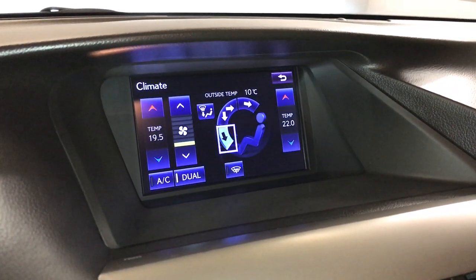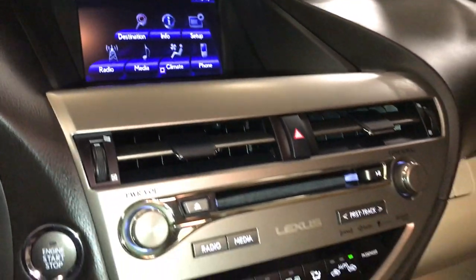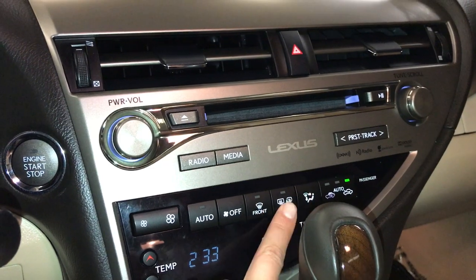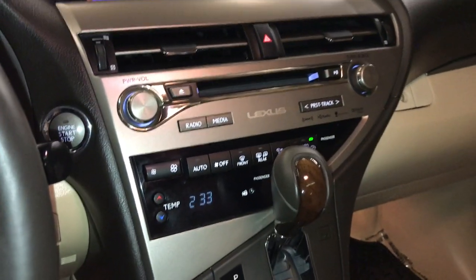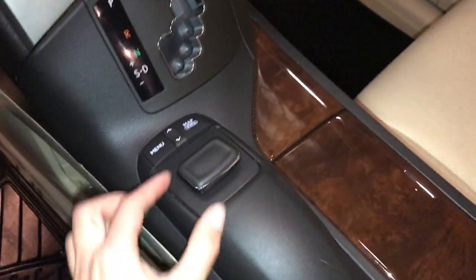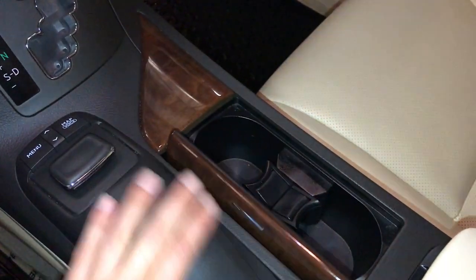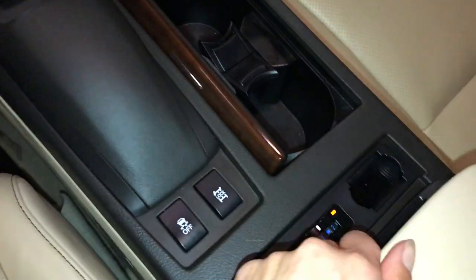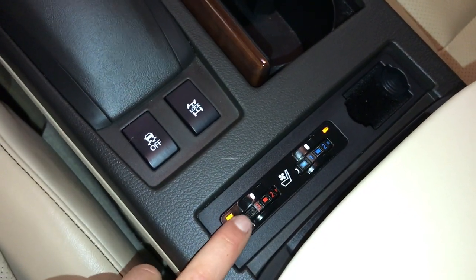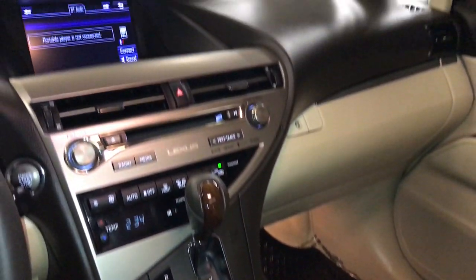Dual zone climate control, AC, and windshield wiper de-icer. You have front and rear defrost, and heated side mirrors. Leather-wrapped shift knob. The controller on the centre console is used to operate your display screen. Heated and ventilated front seats with three settings. Lockable glove compartment.